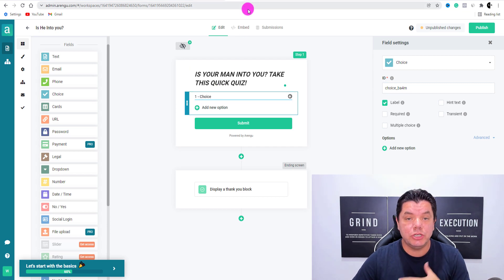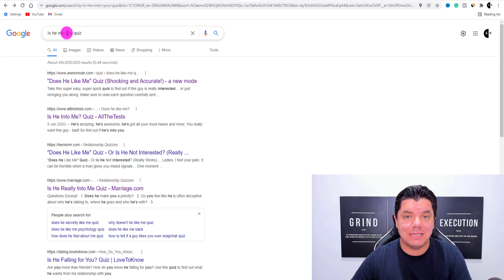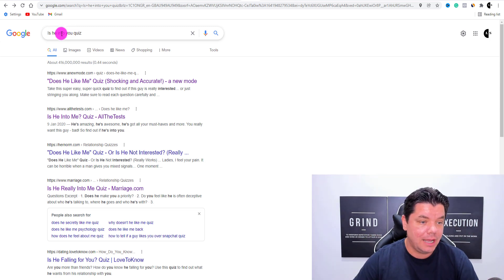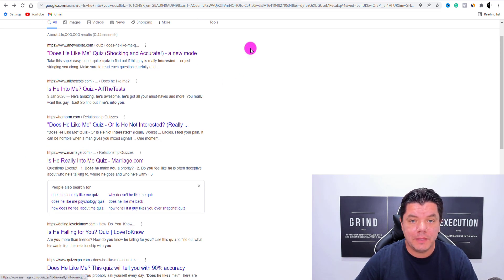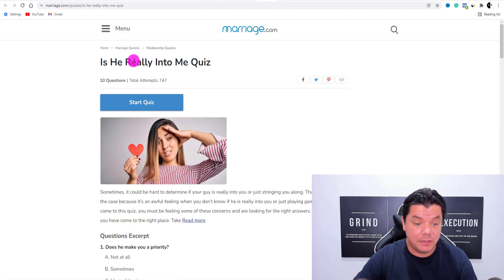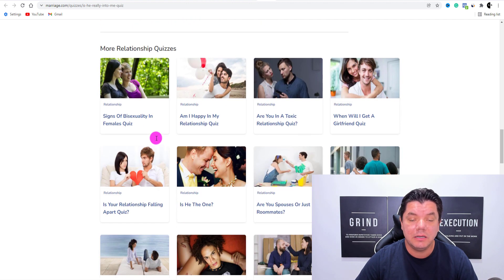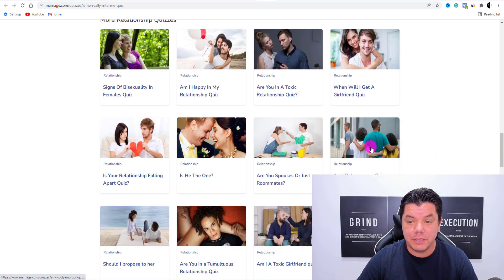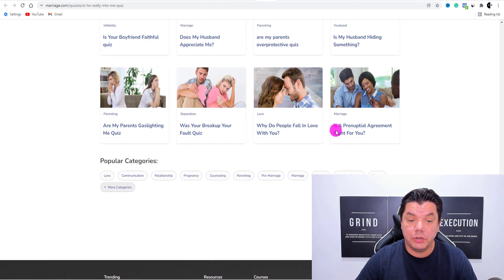What you want to do is come over to Google and type in something like 'Is he into you quiz.' It's going to give you a whole series of other types of quizzes that are already out there. All you need to do is open these up. Here's one I found earlier. As you can see, 'Is he really into you?' — it's going to have all these different questions already there. You only need about five to ten questions, and you've got other quizzes over here as well where you can get inspiration.